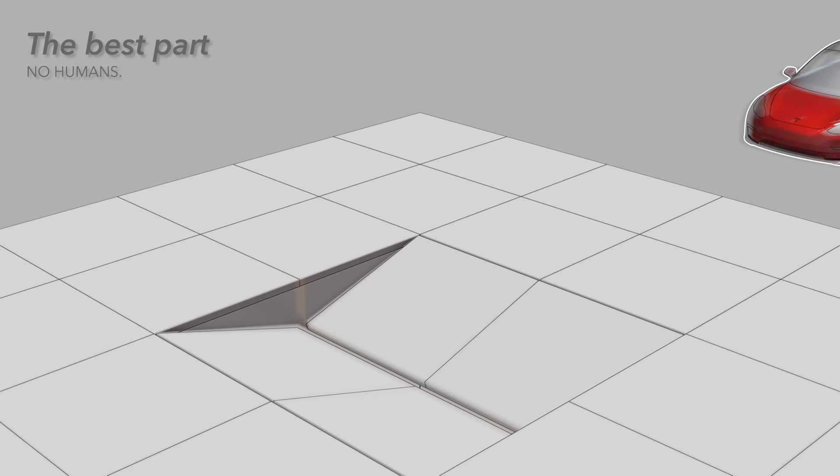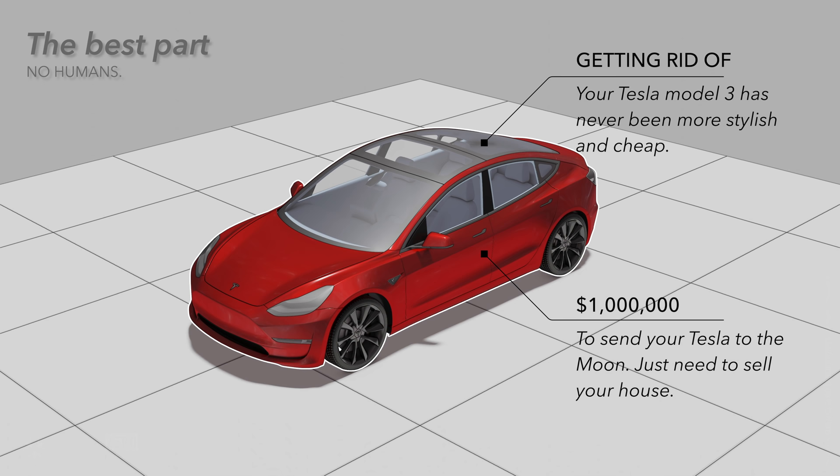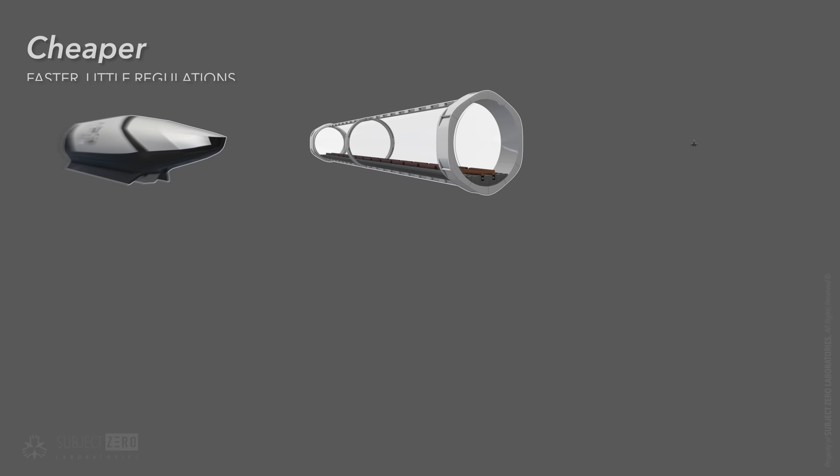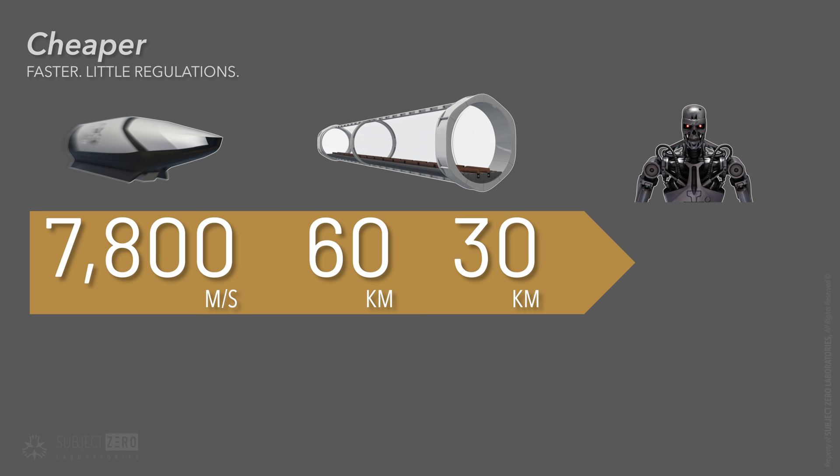Now the best part: if we take humans out of the picture, launching objects to space could be as cheap as 600 dollars per kilogram, compared to Falcon 9 rockets at 2200 dollars per kilogram. Machines can withstand higher Gs of acceleration — like 50 or even 100 for instance. Track length would fall between 60 and 30 kilometers respectively for a final speed of 7800 meters per second, and 130 to 26 kilometers for 5100 meters per second.